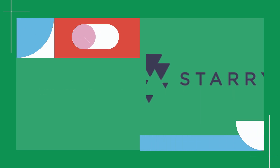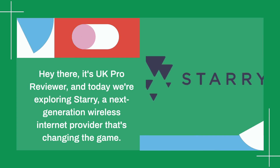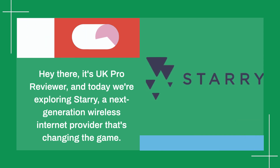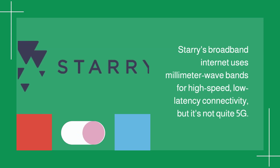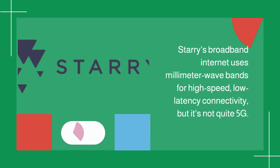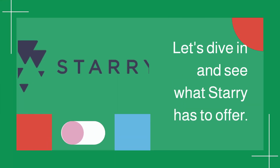Hey there, it's UK Pro Reviewer, and today we're exploring Starry, a next-generation wireless internet provider that's changing the game. Starry's broadband internet uses millimeter wave bands for high-speed, low-latency connectivity, but it's not quite 5G. Let's dive in and see what Starry has to offer.